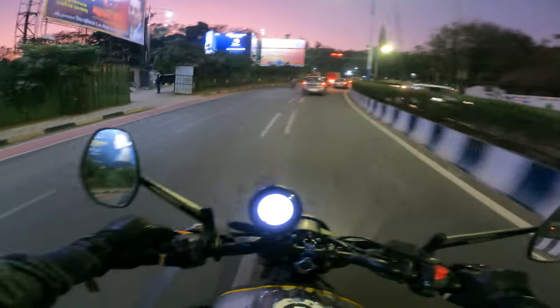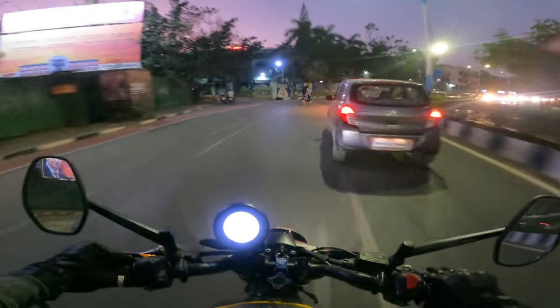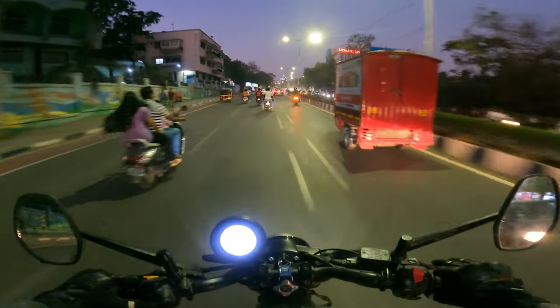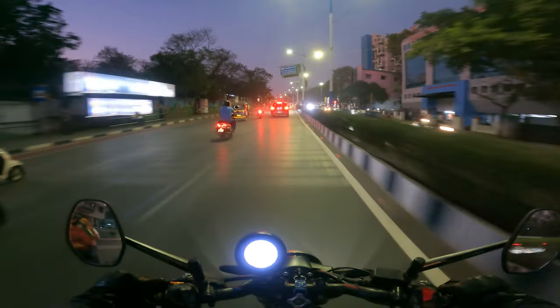Unfortunately it is dark now but I'm hoping the GoPro can help me out here. The Ronin is honestly astonishing in the city — it's so easy to ride, literally no effort at all.